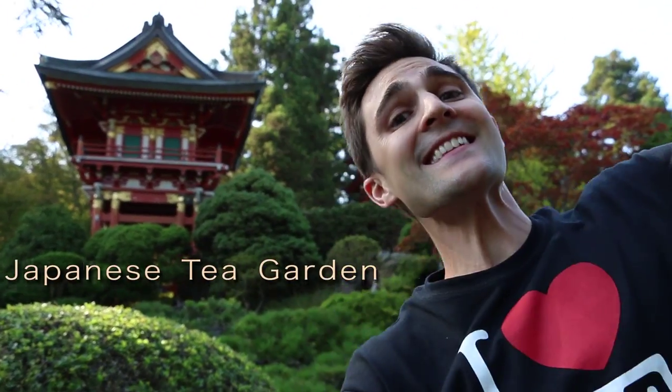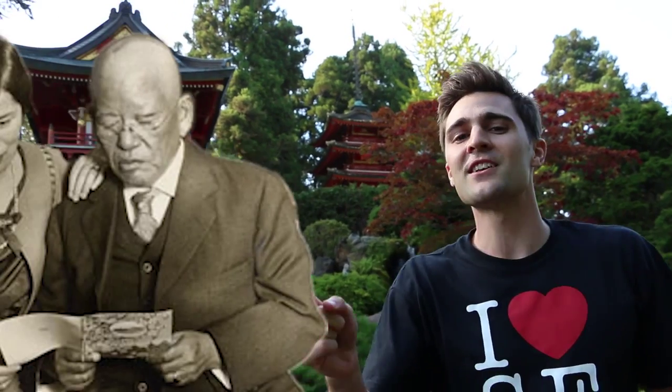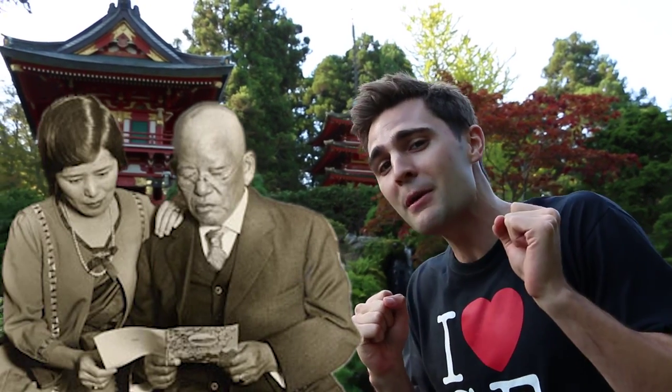We're here at the Japanese Tea Garden inside Golden Gate Park. What was once a temporary fixture of the 1894 World's Fair became a permanent fixture after Makoto Hagiwara convinced some local officials to turn a five-acre plot into this beautiful garden. He and his relatives are accredited with bringing the fortune cookie to the United States, because there was a bakery inside the park that served the earliest remnants of the fortune cookie.